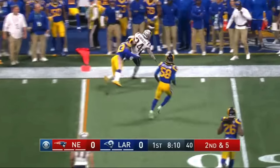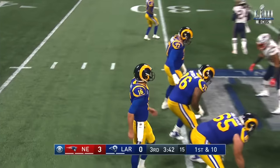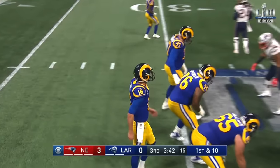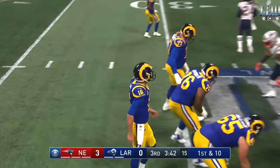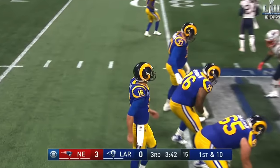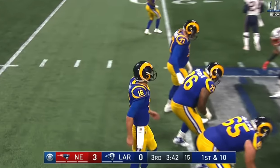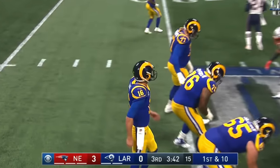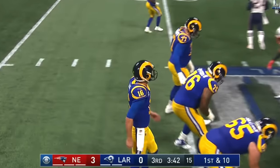This was a bore fest. CBS still has this crappy scoreboard — they improved it slightly, just made the font smaller. This game was in Atlanta at the new Mercedes-Benz Stadium. I forgot how boring this game was: three minutes left in the third quarter and the score is 3-0. Jared Goff versus Tom Brady, and the Patriots end up winning 13-3.